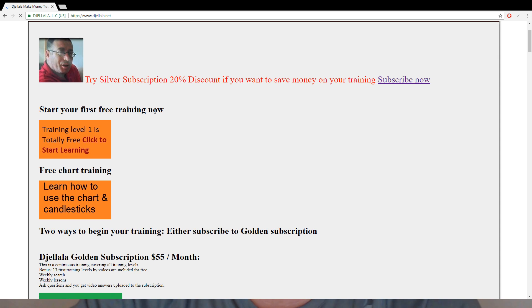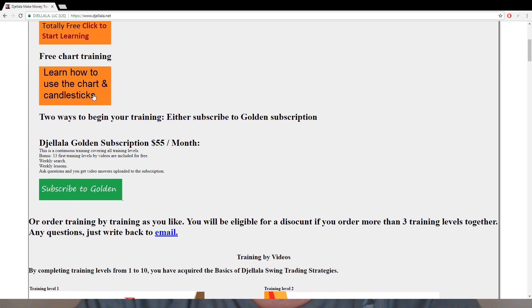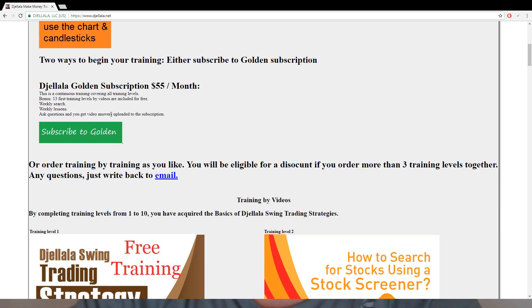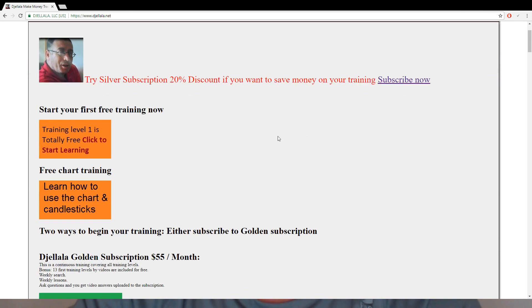I have the first training of my strategies for free — you just go to my website. This is my website: 'Start your first training.' The training shows you my strategies and how they work. If you want the free chart training, you click 'Learn how to use the chart and candlesticks.' If you are interested to begin right away, subscribe to the golden subscription. Or if you don't want to do golden, you can buy training by training — level one, level two, level three — and each one gives you a training showing how it works. This chart works only on Internet Explorer.